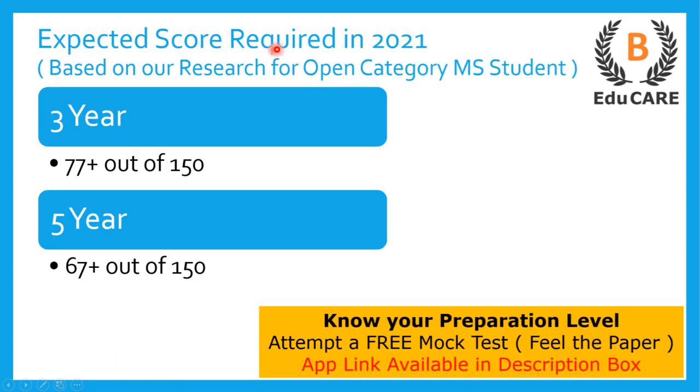Talking about the expected score required in the 2021 examination, if you are targeting this law college, then for the three years LLB program you need to score more than 77 marks out of total 150 marks, and for the five years integrated LLB program you need to score more than 67 marks out of total 150 marks to get admission in this college.